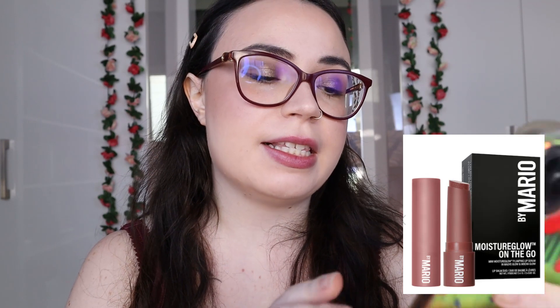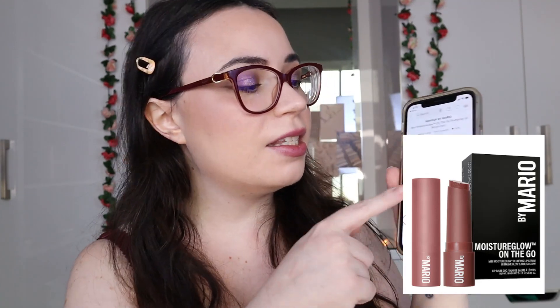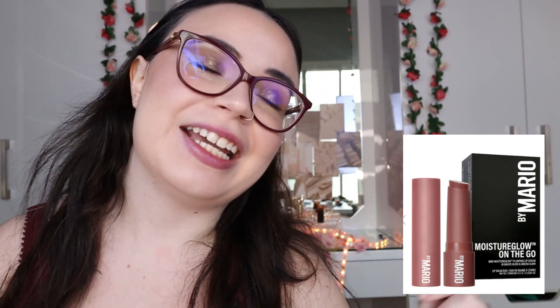Something new that just recently came out: Makeup by Mario has released the Mini Moisture Glow On The Go Plumping Lip Serum Duo. You're getting two of this formula, which people rave about. There are three duo options: a bronzy duo, a chocolate duo, and a more nude duo. These are $24 and you're getting two minis — great for trying their formula, great for travel, and great for variety since you're getting two shades. I've ordered the chocolate duo and I cannot wait to get it.